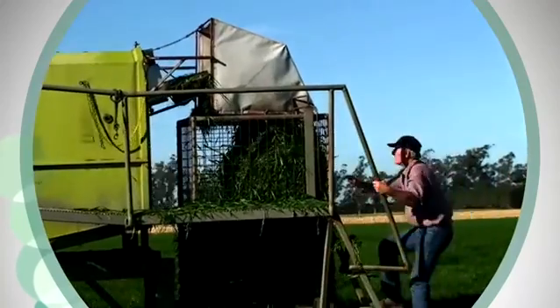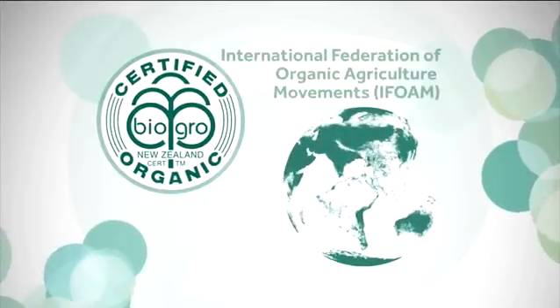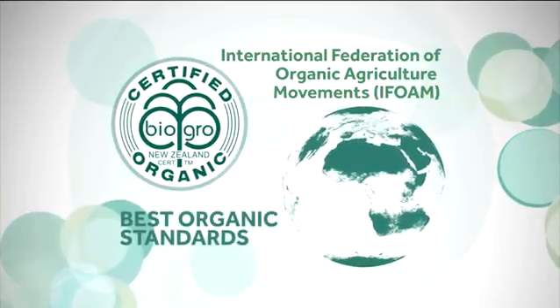These farms are certified by BioGrow, New Zealand's leading certification agency that is accredited by the International Federation of Organic Agriculture Movements, which represents the best in international organic standards.